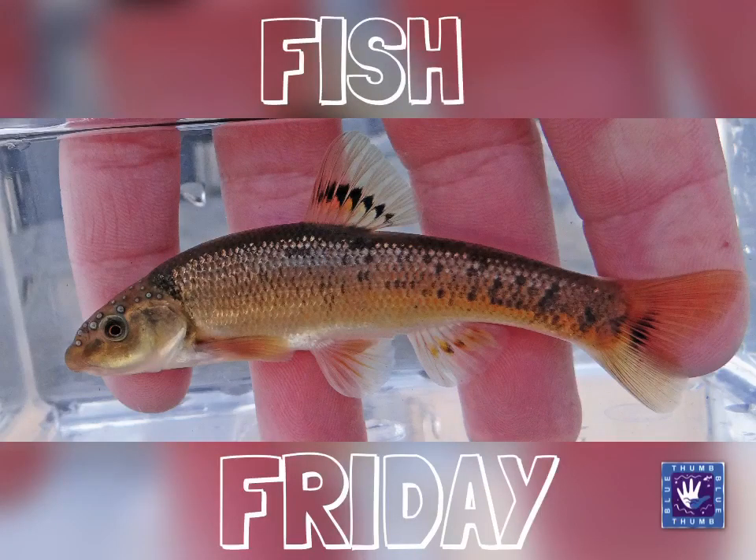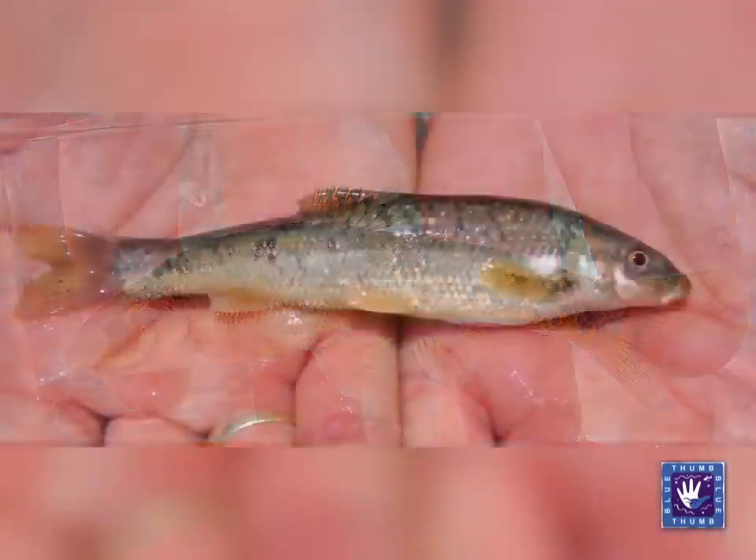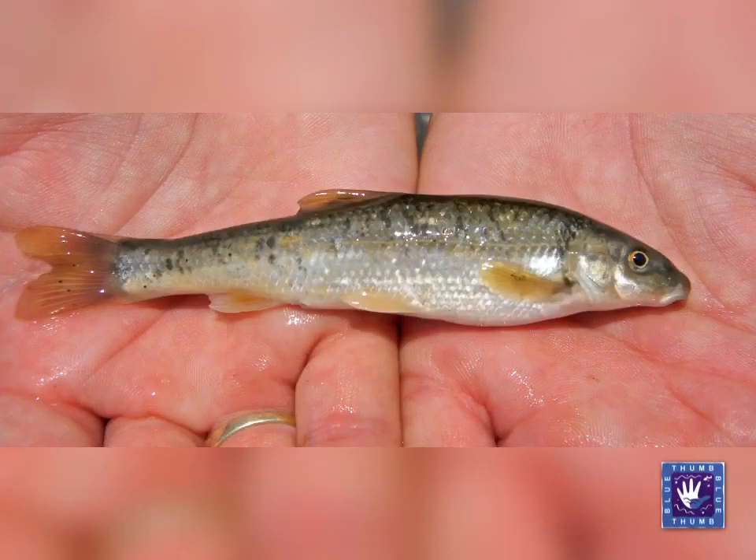Welcome to Fish Friday, where this week we take a look at the Central Stone Roller. The Central Stone Roller is part of the minnow family and ranges in size from 3 to almost 8 inches in length. It can also have a lifespan of 3 to 4 years.